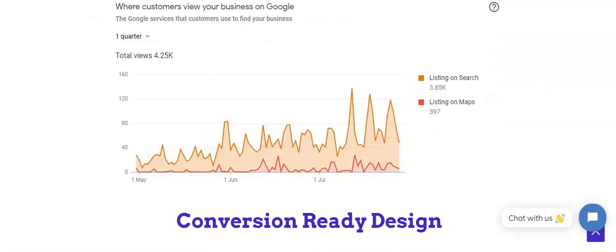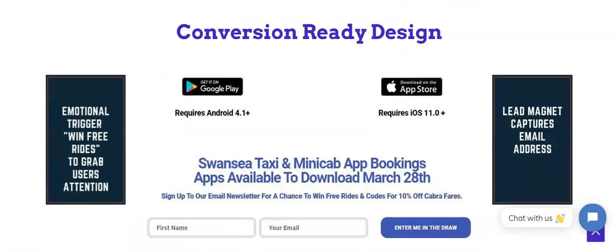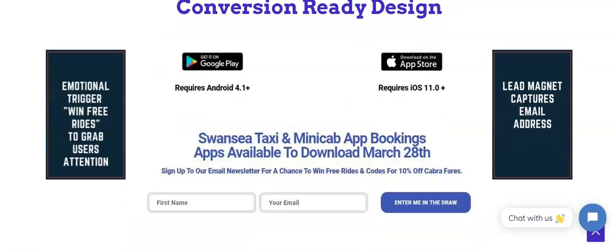We also do conversion-ready design. There's no point having a website without conversion-ready design. So an emotional trigger — like 'win free rides' — grabs the user's attention. We put emotional triggers into websites so it acts as a lead magnet which captures email addresses.